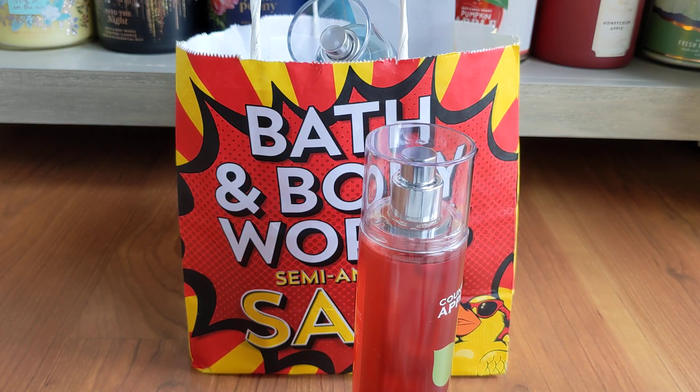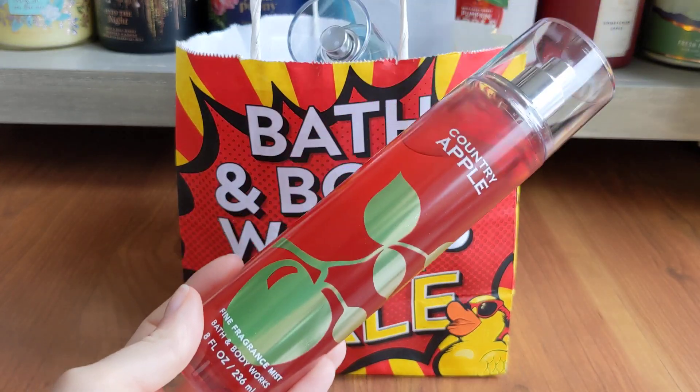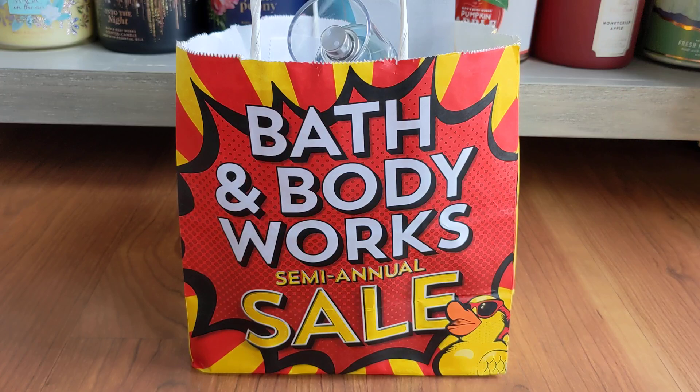It kind of smells like my orchard blossom candle, or kind of like the blue sky breeze — that very fresh, almost florally but not really. I don't know, it reminds me of an apple orchard. But it has grown on me and I'm going to try this mist out. Because how can I be somewhat obsessed with apple and not have this in my collection? And for $4.95, why not?